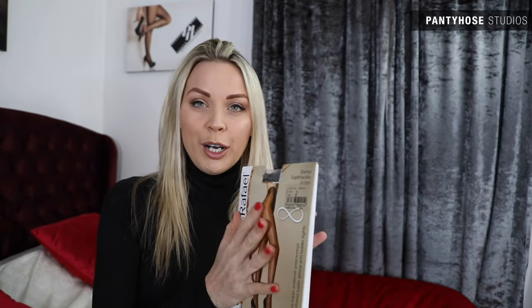Today I'm going to pop on something I found that I haven't seen in a very, very long time. We have some CDR — Cecilia de Raphael Terno Super Lucido 20 Denia Grafito Pantyhose.